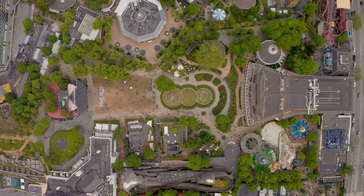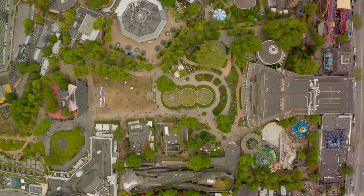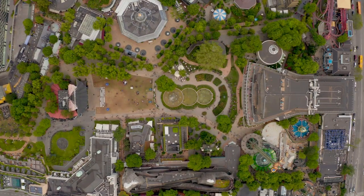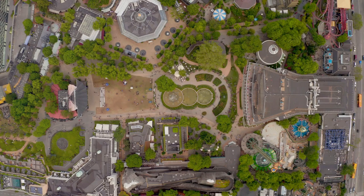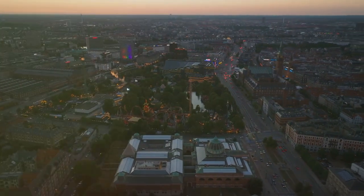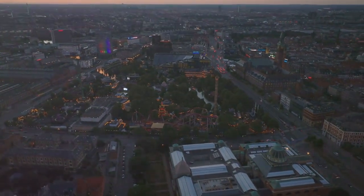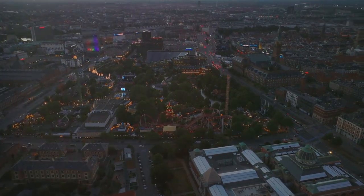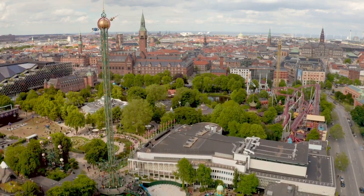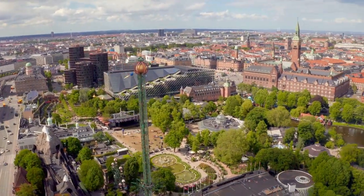But Tivoli Gardens isn't just about the thrill rides. It's also home to some of the most beautiful gardens in Denmark. The park is a horticultural masterpiece, boasting over 400,000 flowers, including roses, tulips, and hyacinths, which bloom in a riot of colors each season. The beautiful Japanese garden, with its tranquil streams and ornate bridges, is a perfect place to relax and unwind. As the sun sets, the gardens transform into a vibrant hub for nightlife. Twinkling fairy lights illuminate the park, creating a magical atmosphere. You'll find a plethora of dining options, from gourmet restaurants to cozy cafes serving a variety of cuisines. Tivoli Gardens also plays host to a range of events throughout the year, from summer concerts featuring international music artists to the enchanting Christmas market — there's always something happening at Tivoli.